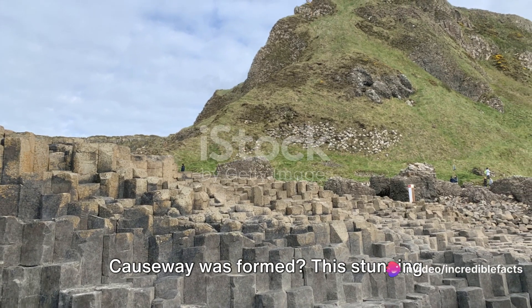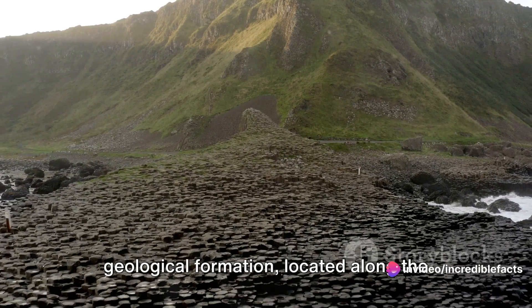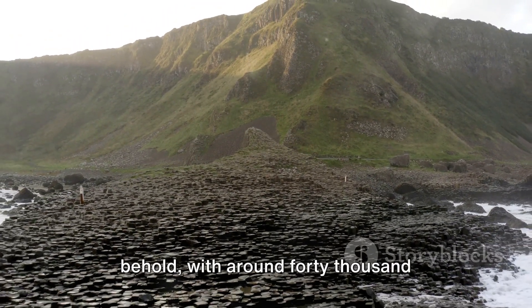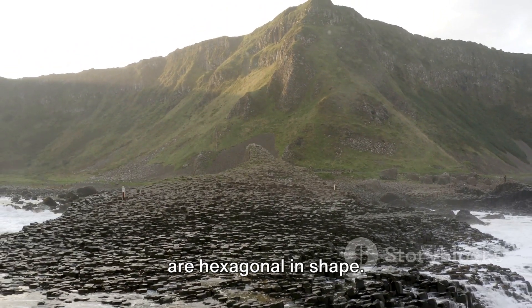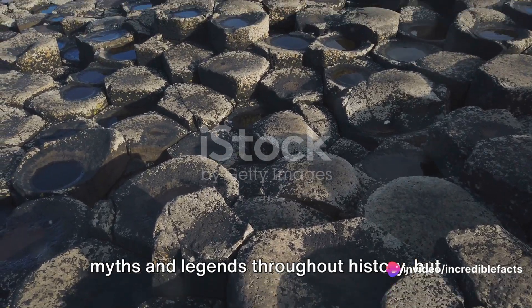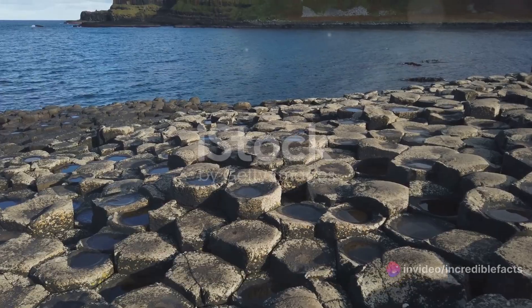Have you ever wondered how the Giant's Causeway was formed? This stunning geological formation, located along the coast of Northern Ireland, is a marvel to behold, with around 40,000 interlocking basalt columns, most of which are hexagonal in shape. This unique landscape has sparked various myths and legends throughout history, but its formation is a tale of Earth's fiery past.